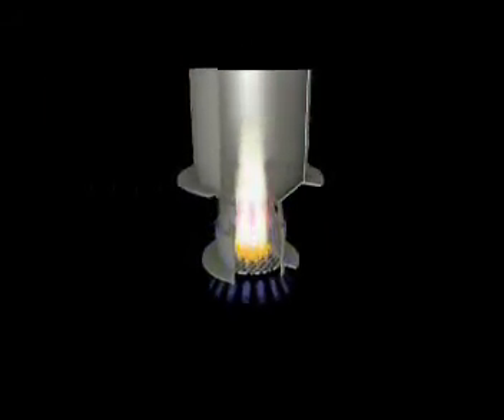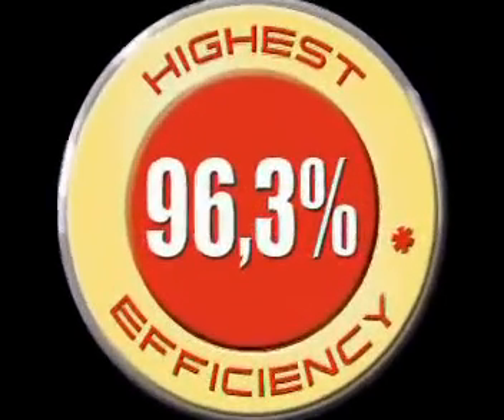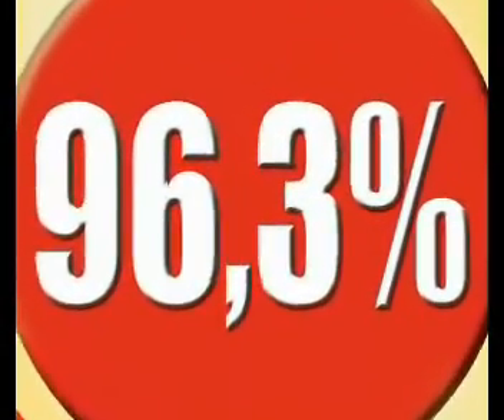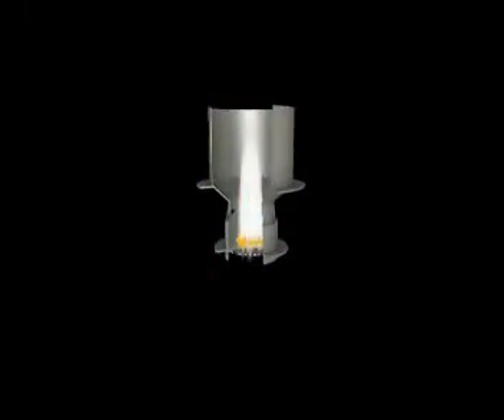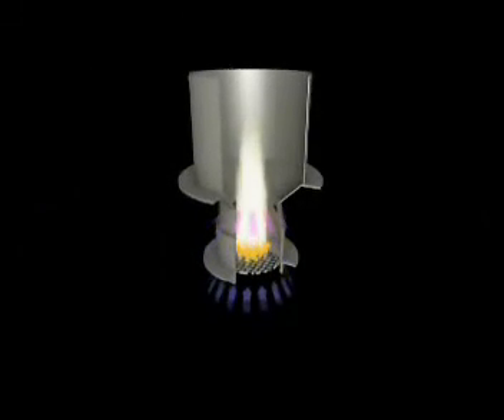With our intelligent combustion technology, we achieve a very high degree of efficiency — above all in part-load mode, the operating mode that occurs most frequently. Due to the optimal utilization of the energy contained in the pellets, there is a noticeable reduction in heating costs. That means with our heating system, you save money.